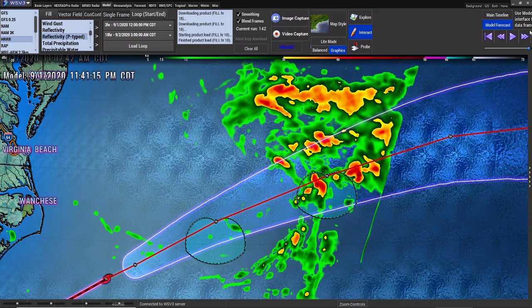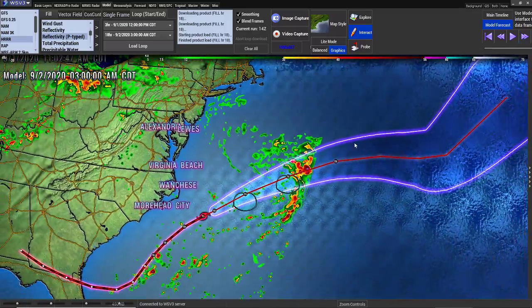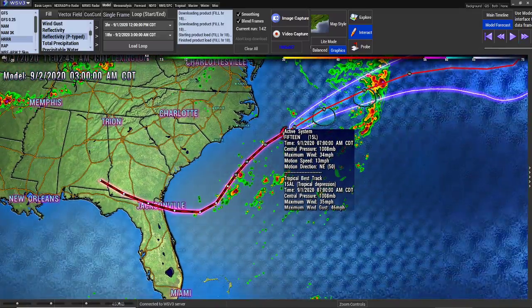But thank God there's no problems with it, and it is going away. So thank you, God. Keep them all away from us. We don't want any of them near us. And that is your Tropical Depression 15.